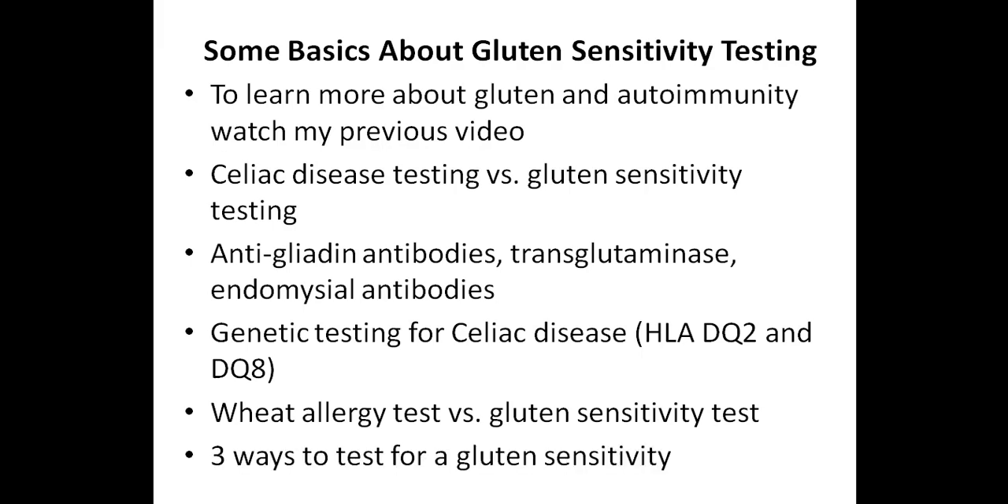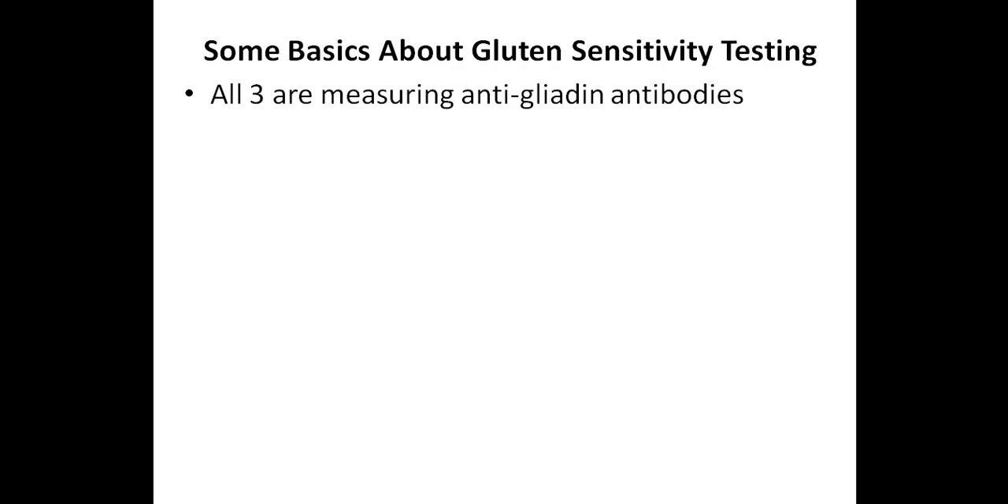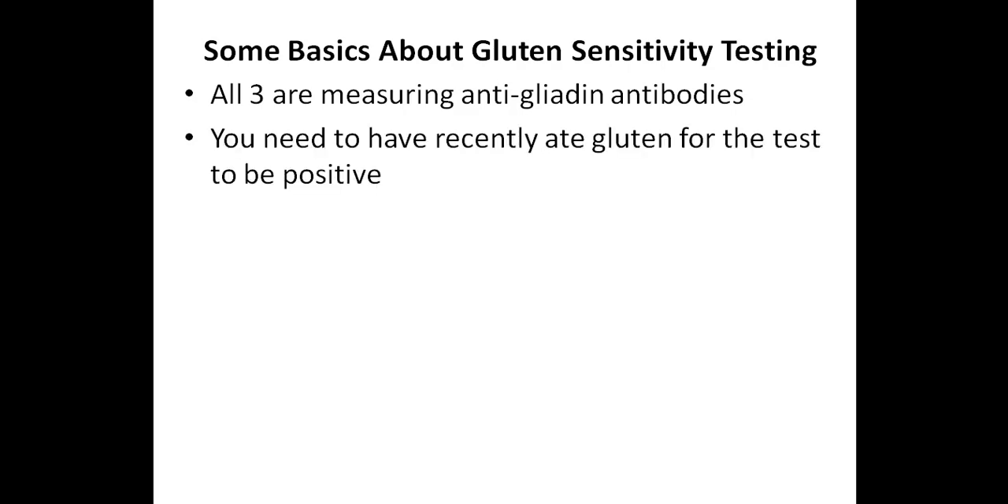I'm going to discuss three different ways to test for a gluten sensitivity. All three methods measure anti-gliadin antibodies, but some tests are more comprehensive. It's extremely important to know that you need to have recently eaten gluten for any of these tests to be positive. If you've been gluten-free for a few weeks or months, these tests will most likely come back negative — even if you're sensitive to gluten. And even if you decide to eat gluten and then do one of these tests, you would have to wait a few weeks for antibodies to develop.